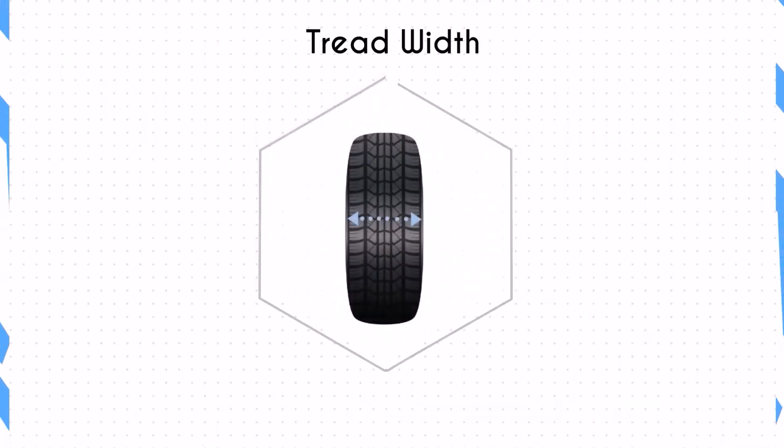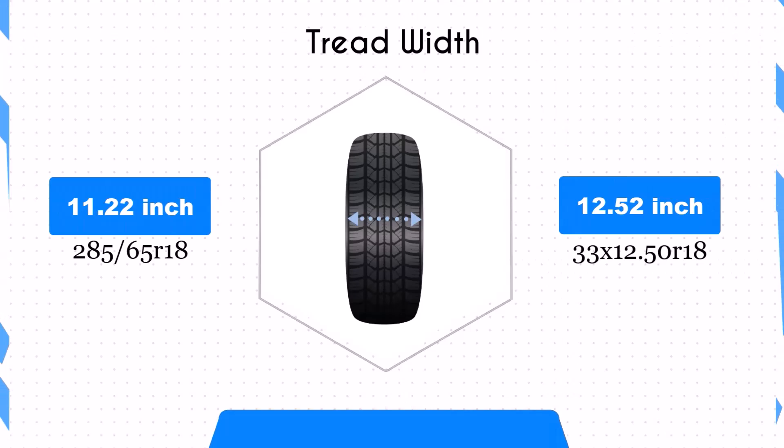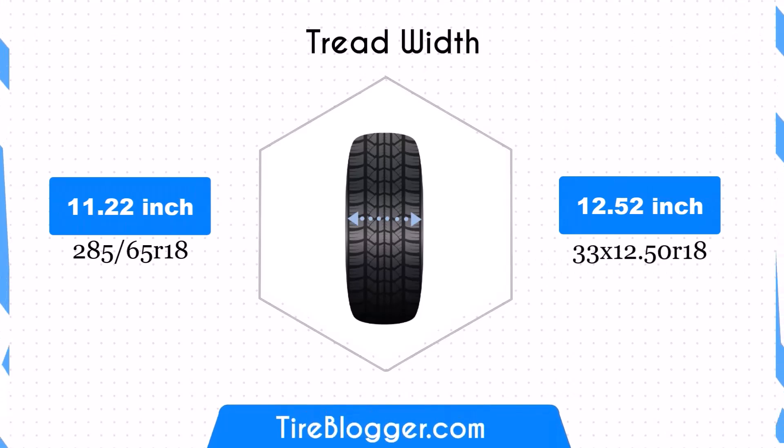The 33x12.50 R18 tires are 1.3 inches wider than the 285/65 R18 tires, providing a larger contact patch. This enhances traction and stability, particularly in off-road or muddy conditions, but might slightly detract from fuel efficiency due to increased rolling resistance.